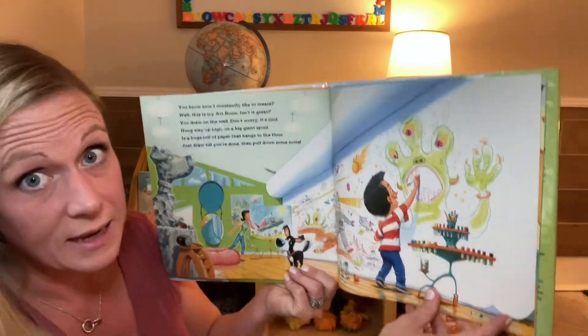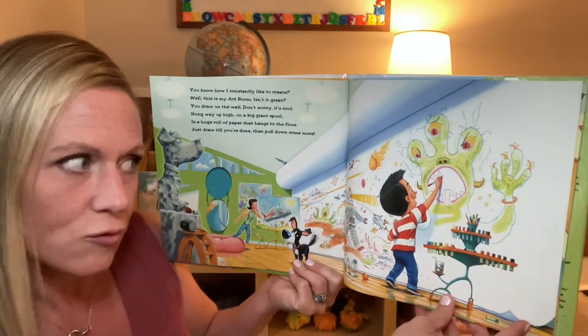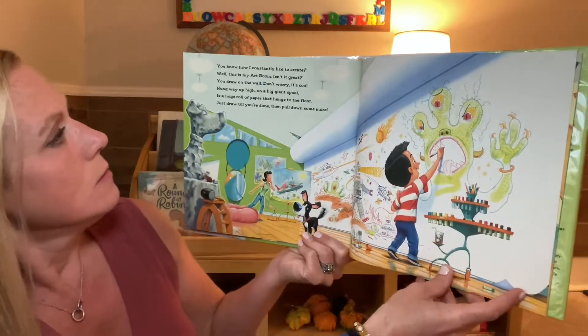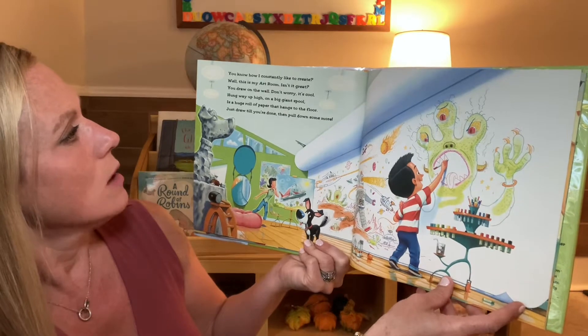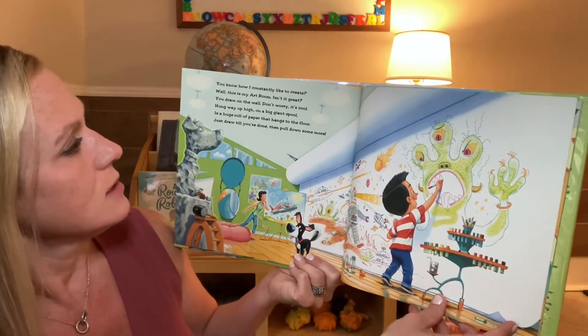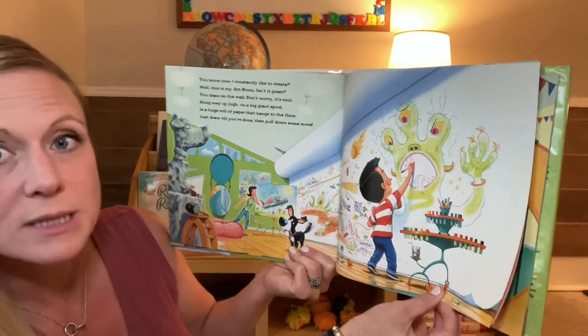You know how I constantly like to create? Well, this is my art room. Isn't it great? You draw on the wall. Don't worry, it's cool. Hung way up high on a big giant spool is a huge roll of paper that hangs to the floor. Just draw till you're done, then pull down some more.